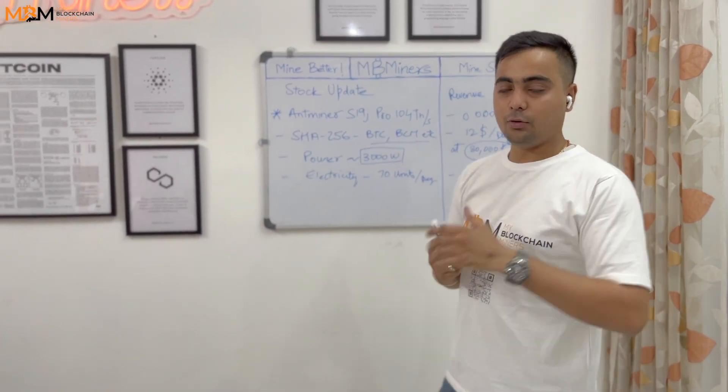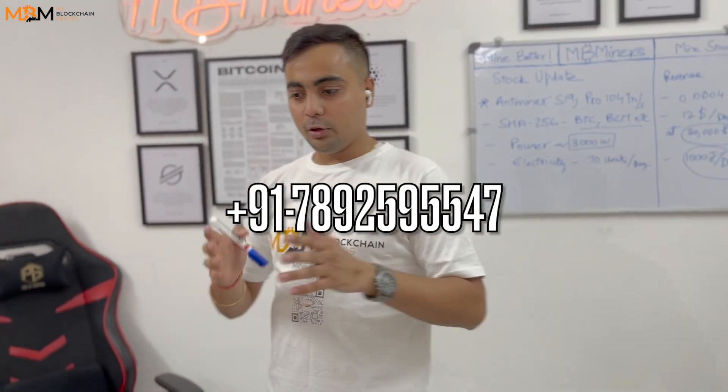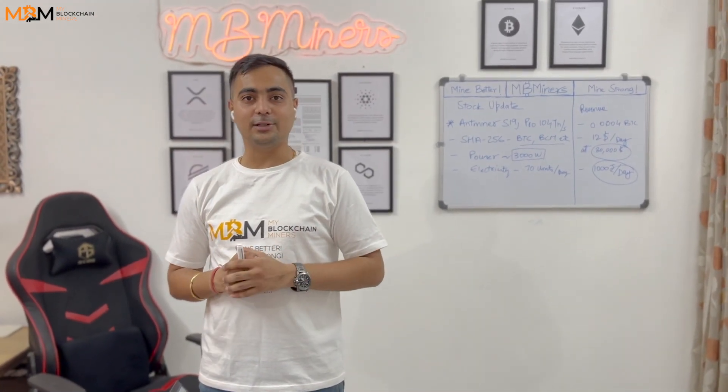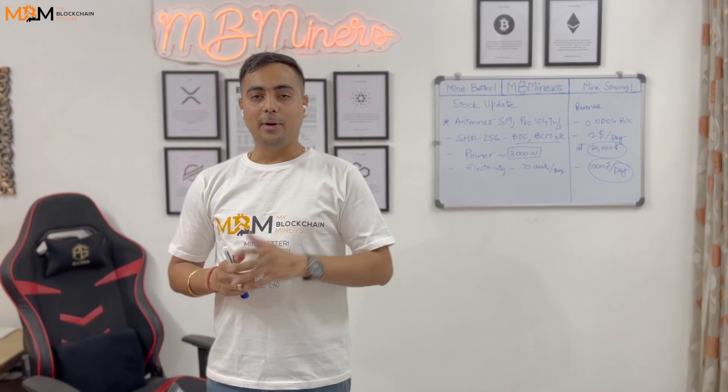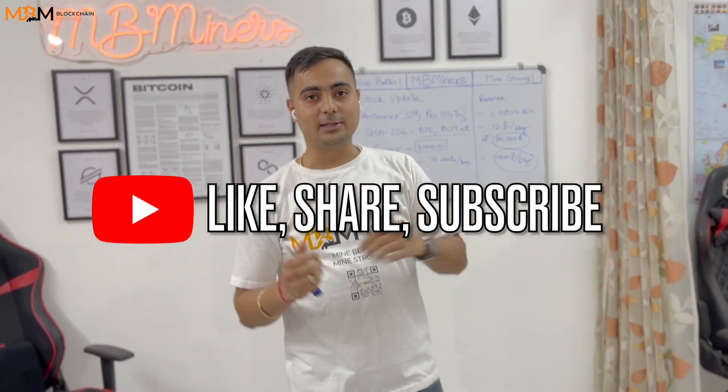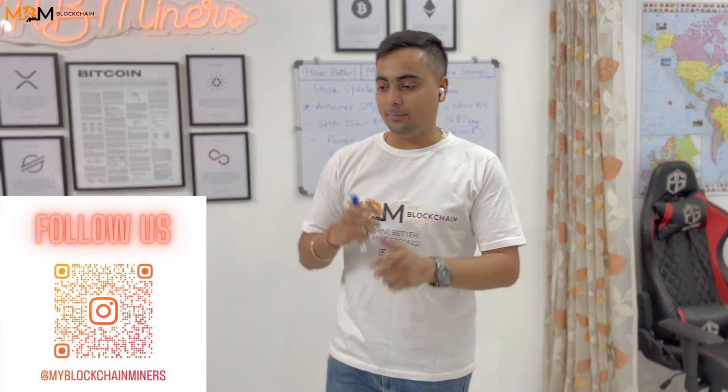You can reach out to us for costing. We will keep this video short. We are going to test and then dispatch to customers. Don't forget to subscribe to our channel and follow us on Instagram — there is some good content over there. In the next video I will discuss this in more detail.